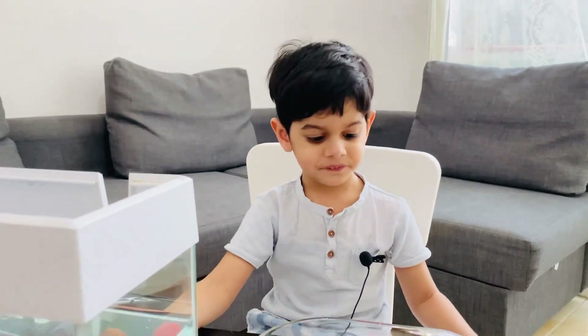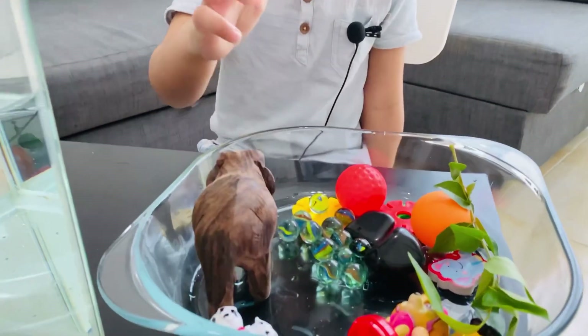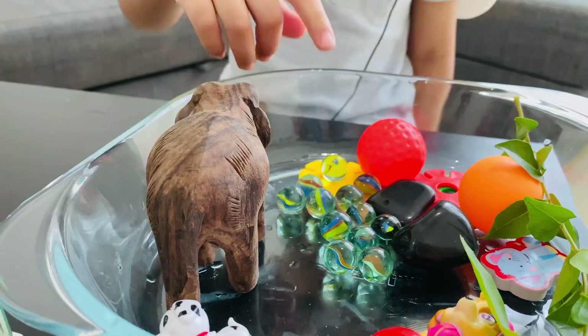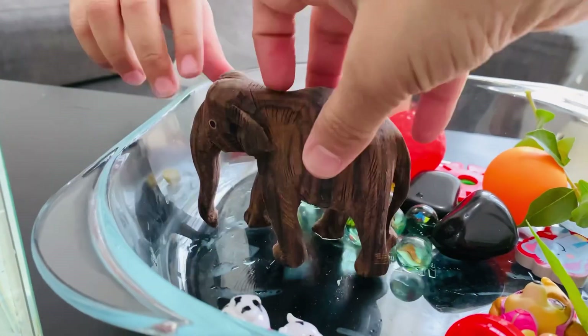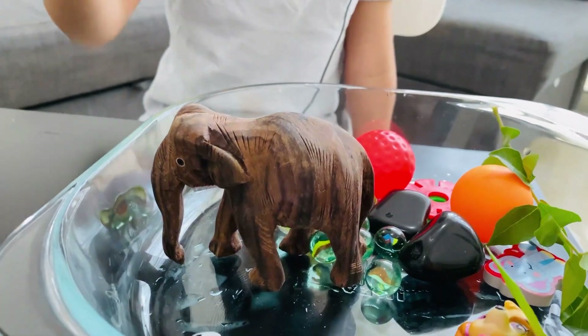That's gone in the water. Yeah. Can you tell me which toys are here? An elephant, marble balls, and that's an Indian elephant. And which is this? Is this plastic or wood? What is it? Wood. Okay, that is wood.